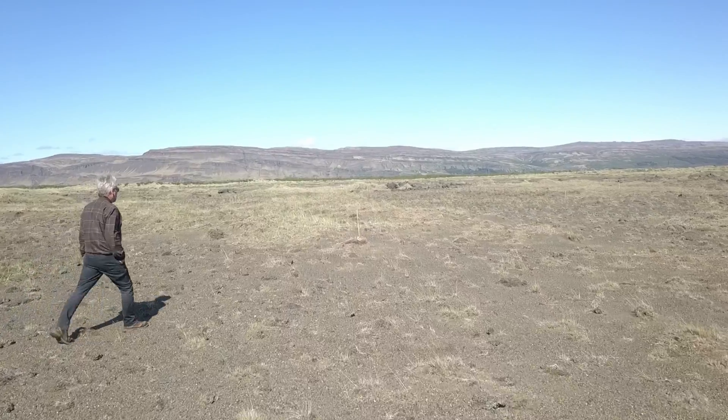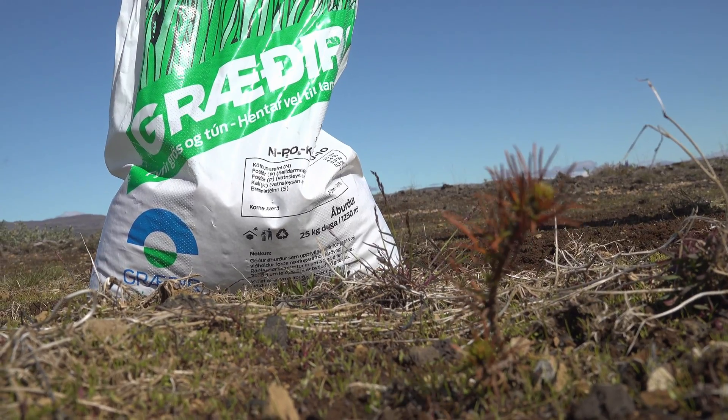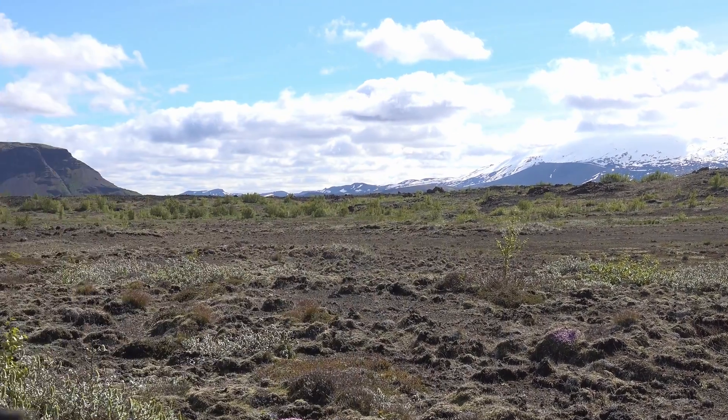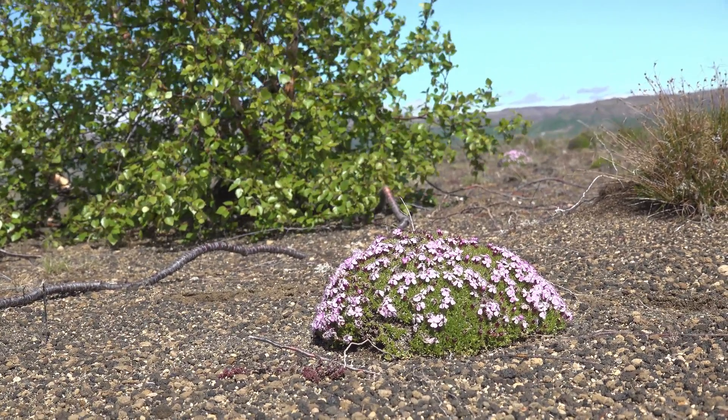This is a routine application when trying to restore forest cover to barren Icelandic deserts. It needs some form of fertilizer — whether chemical fertilizer, bone meal, horse manure, or whatever — it will always need that in order to get through the very difficult early life stages.